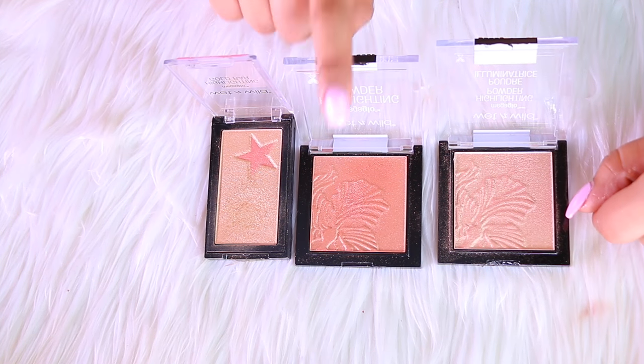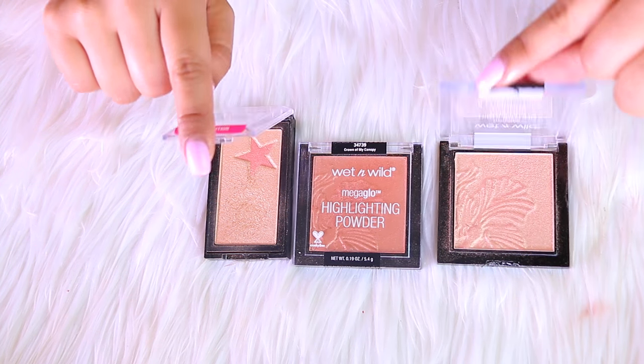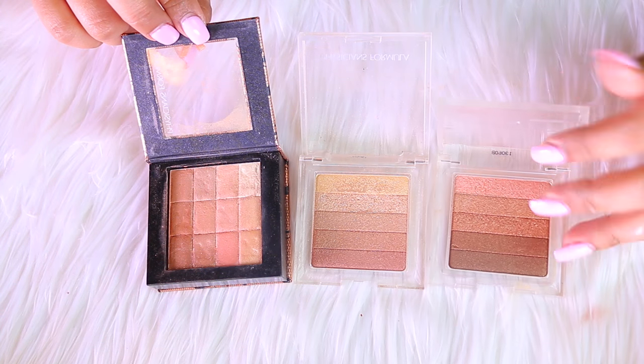Next up is Wet n Wild with their newest highlighters. The only one leaving is the very peachy one because it just doesn't look good on my skin.